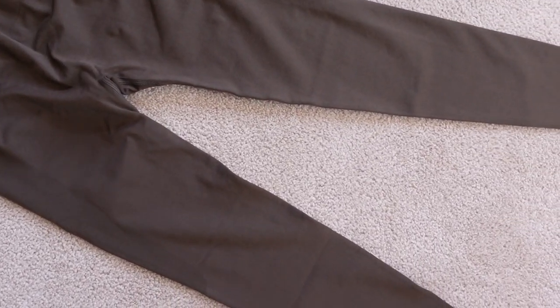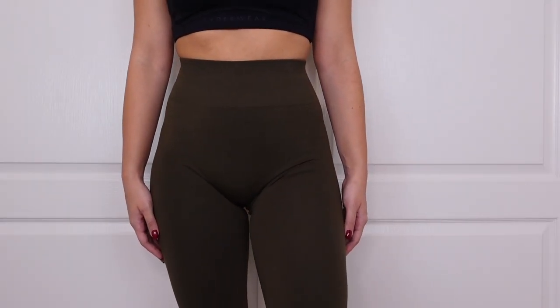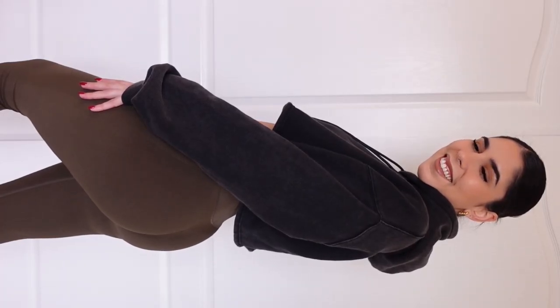These are the Arola Seamless Intensify leggings. I got them in the color dark olive, size medium. They were on sale for $25.19 when I ordered them on Amazon, and they retail for $35.99 on the Arola website. This dark olive color looks very true to the color you see on the website — if anything, maybe a pinch more khaki. But basically spot on. I love the color and the feeling of these.